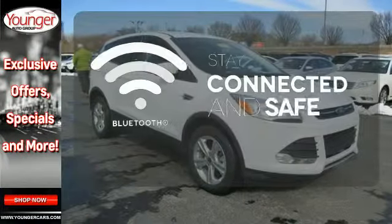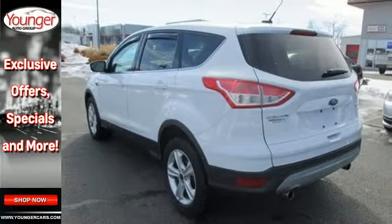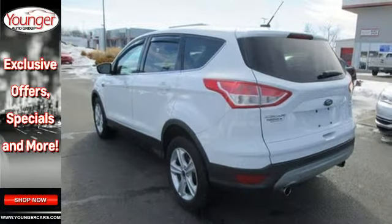Bluetooth wireless technology keeps you in command and in touch. For those times where you just want to get away from it all, there's the Ford Escape.